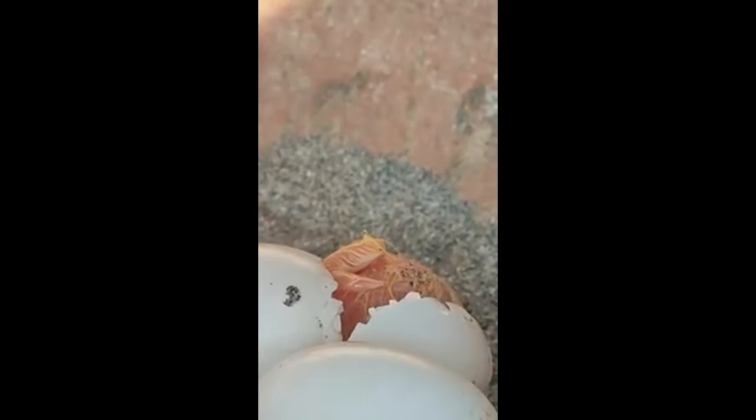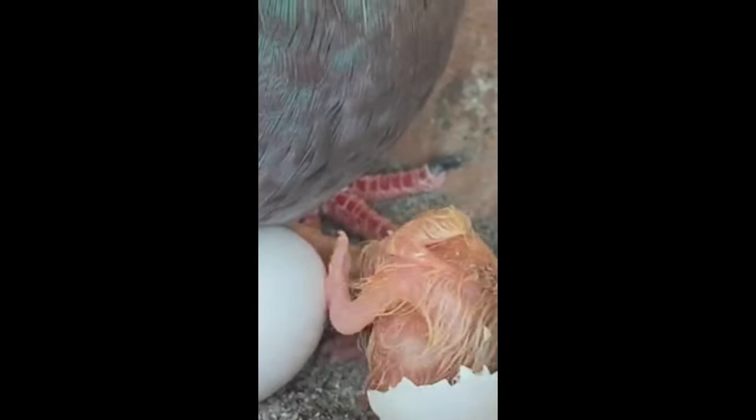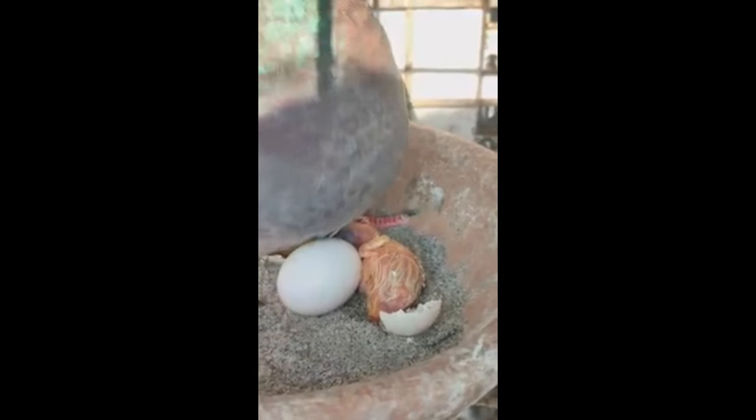In this comprehensive guide, we provide expert tips from master pigeon breeders on how to breed a family of racing pigeons generation after generation that have the speed, endurance, intelligence, and competitive drive to excel as champions on the race course. Whether you're just starting out in the sport or looking to take your racing stud to the next level, these proven methods will help you unlock the winning potential in your birds.